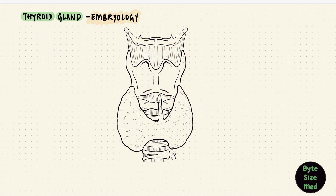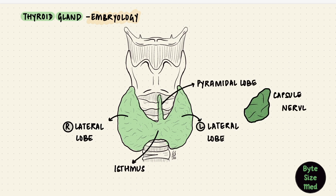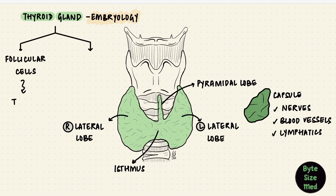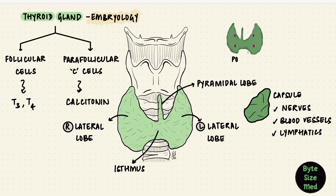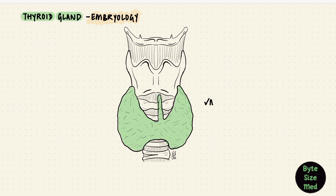First we'll see what needs to develop and then we'll figure out how to get here. We have the thyroid gland in its pre-tracheal location in the neck, with its right and left lateral lobes, the isthmus, and the pyramidal lobe. It has a capsule around it and is supplied with nerves, blood vessels, and lymphatics. Thyroid follicular cells synthesize the thyroid hormones and the parafollicular C cells synthesize calcitonin. Posteriorly, usually the four parathyroid glands are embedded. Now where do all of these come from? The thyroid gland is a midline structure — it also develops in the midline, just not here; it starts higher up, near the tongue.